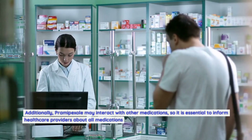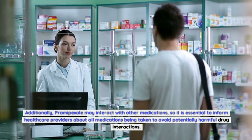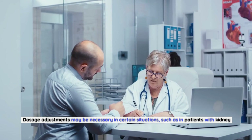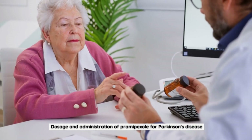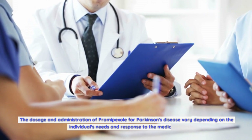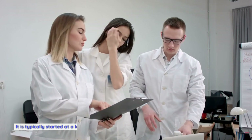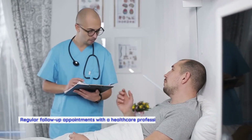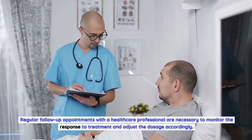Additionally, Pramipexole may interact with other medications, so it is essential to inform healthcare providers about all medications being taken to avoid potentially harmful drug interactions. Dosage adjustments may be necessary in certain situations, such as in patients with kidney impairment. The dosage and administration of Pramipexole for Parkinson's disease vary depending on the individual's needs and response to the medication. It is typically started at a low dose and gradually increased to achieve optimal symptom control, with regular follow-up appointments to monitor the response and adjust the dosage accordingly.